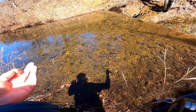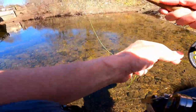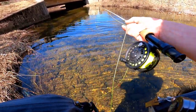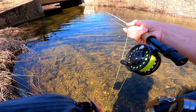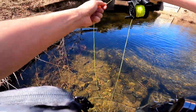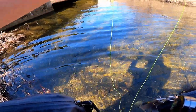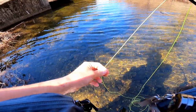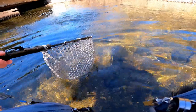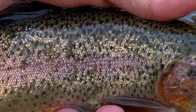It's getting pretty loud over here because there's a substantial waterfall just to my right — it's got to be a good 15 to 20 feet. Got one guys! Yes! Yeah, so damn cool — looks like a rainbow. Come on buddy, come in. Took the flashback pheasant tail — let's get him unhooked and back in the water.